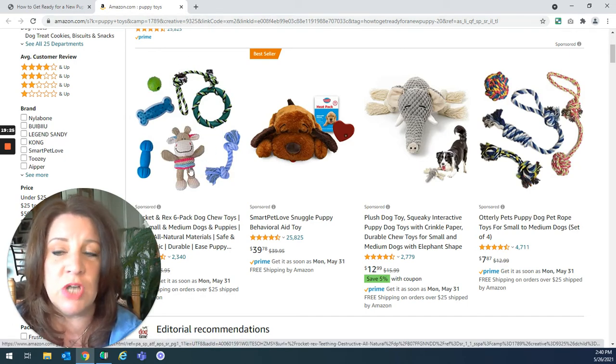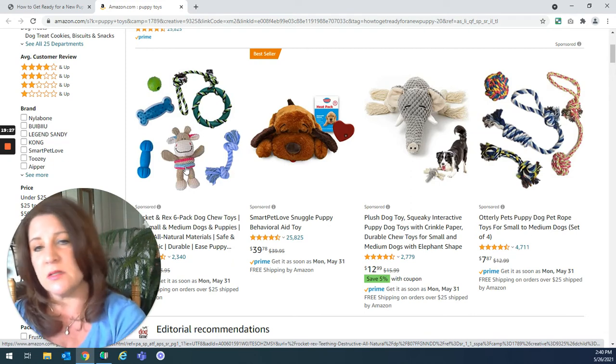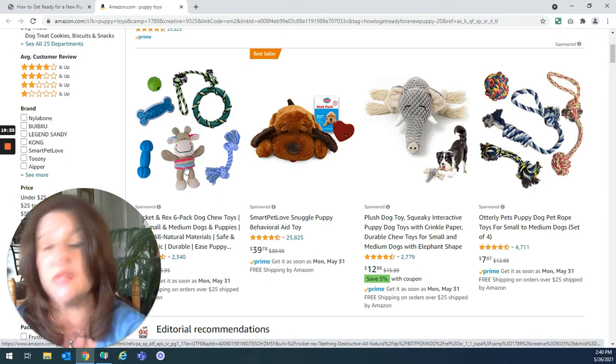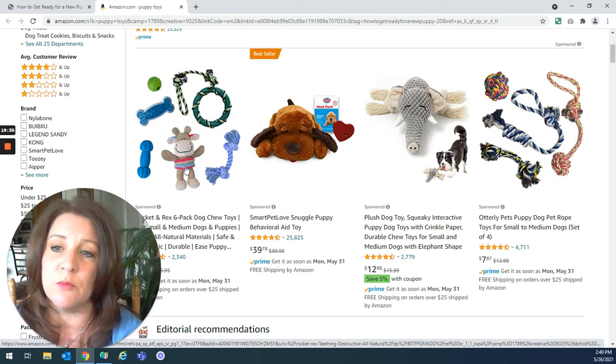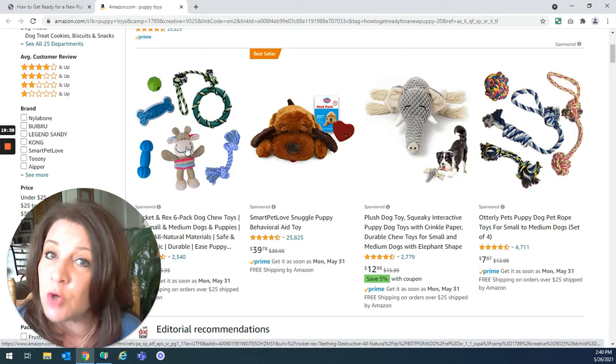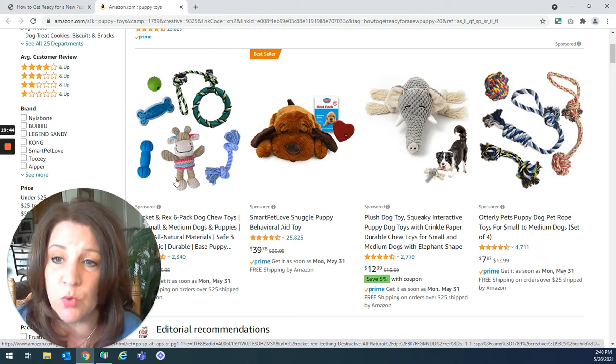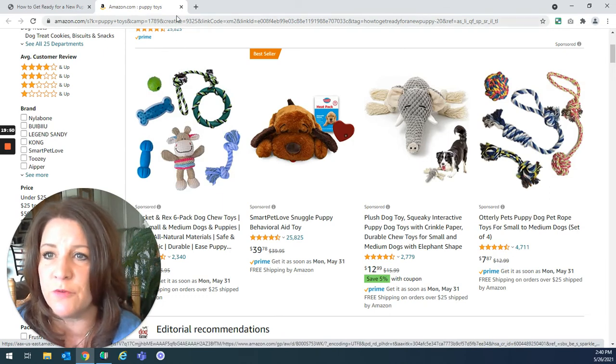Also, the little stuffy toy — dogs, especially if this puppy has come from a litter, are used to snuggling with their litter mates. It's nice to give a puppy a small stuffed animal, but make sure it's puppy-proof. You don't want buttons for eyes that the puppy's going to chew off and swallow and choke on. This particular one is safe for puppies.